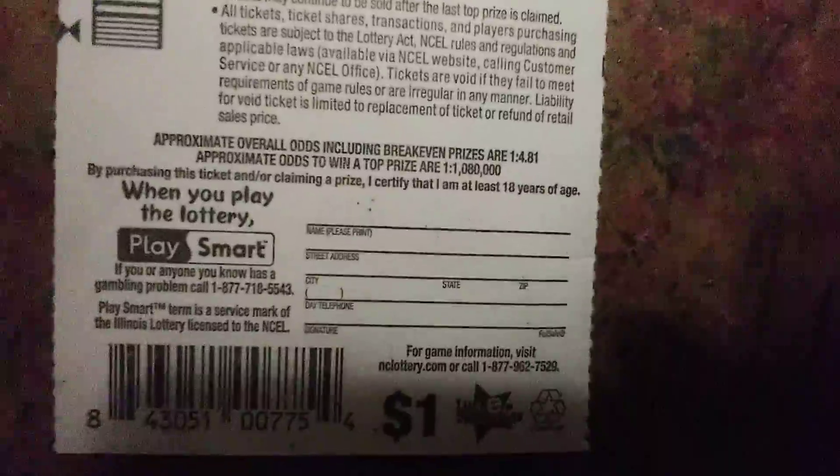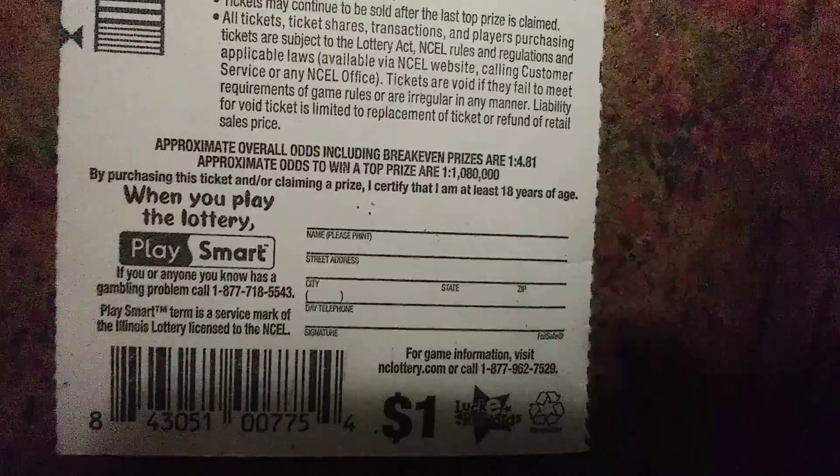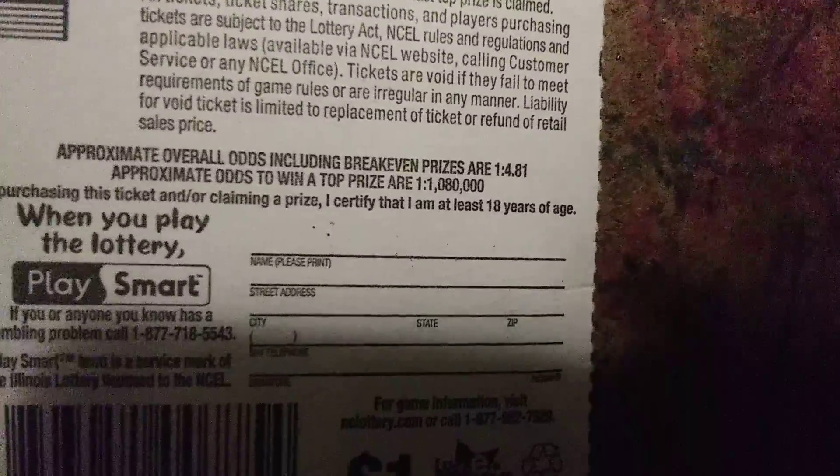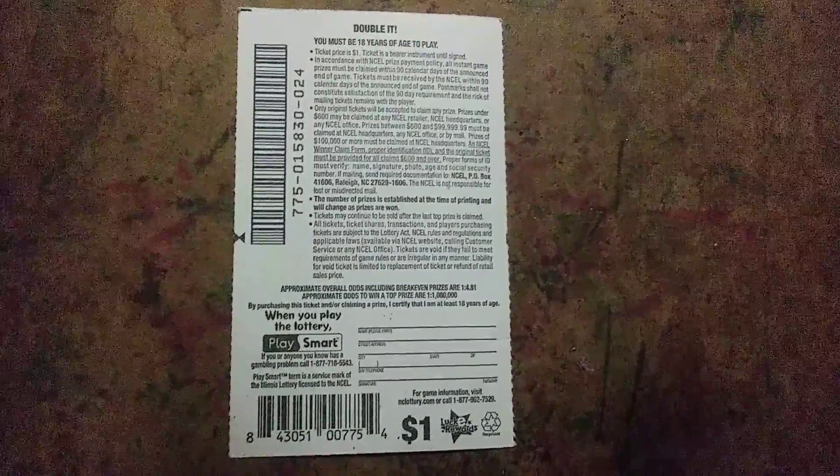Must be 18 years of age to play. That is the approximate overall odds. There y'all go, so y'all can pause that right there if you want to read it.